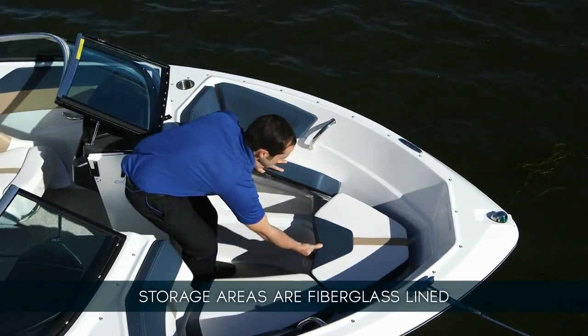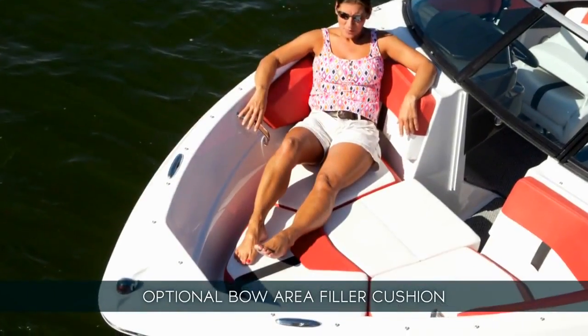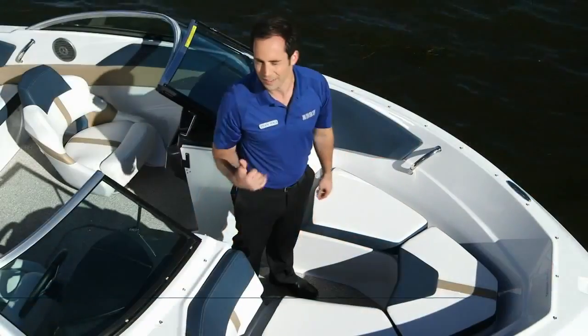There are three storage units available at the front of the boat, and the whole bow can be fitted with an optional filler cushion creating a sun pad area at the front of the boat.